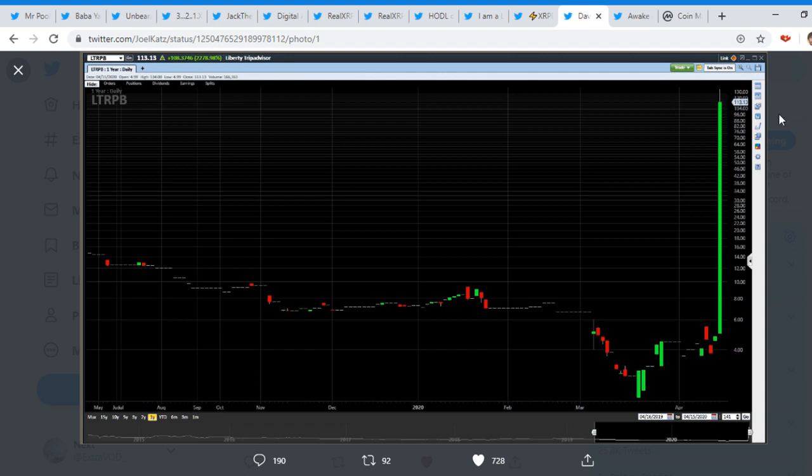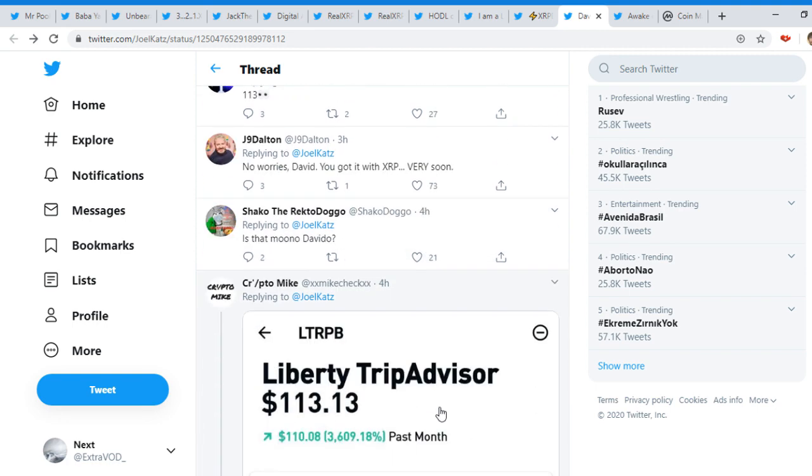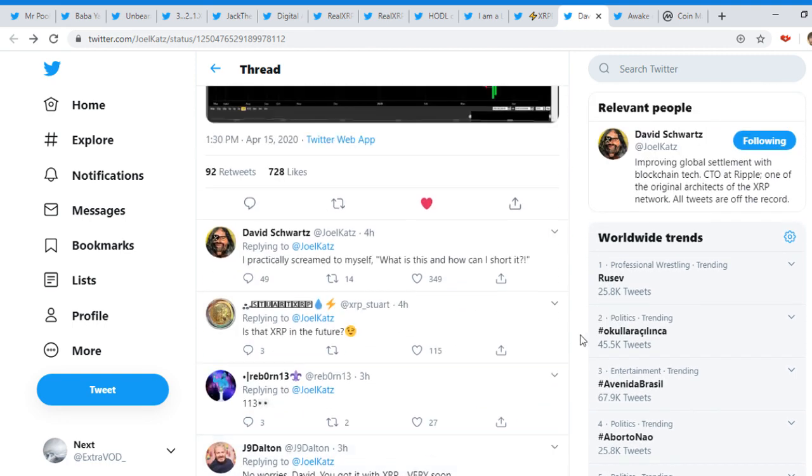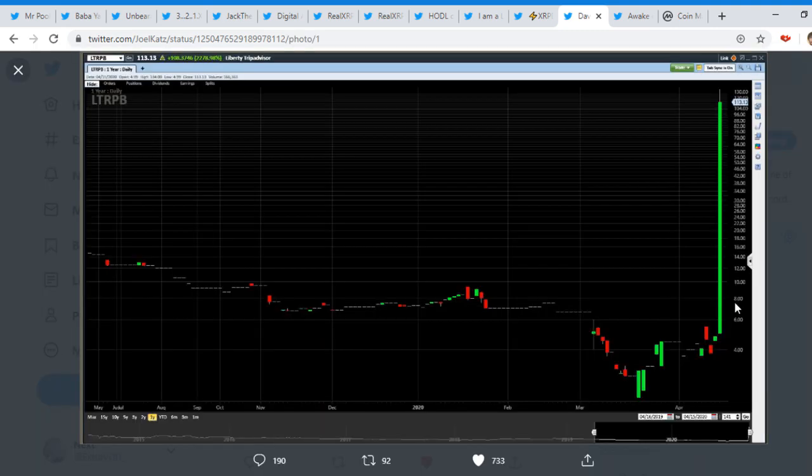113 — that's very interesting as well. We have been seeing a lot of riddlers talking about 113 and 311. A lot of people have been replying — 'Is that XRP in the future? $113? No worries David, you got it with XRP very soon.' Everyone has been replying and thinking we might be very close to this.